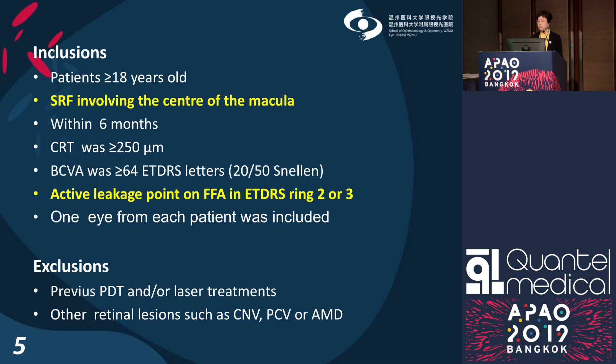Here are the inclusion and exclusion criteria. Considering the limitations of the conventional laser, we chose patients with active leakage in the area within ETDRS rings 2 and/or 4 on fluorescein angiography, and all patients had subretinal fluid involving the macula.